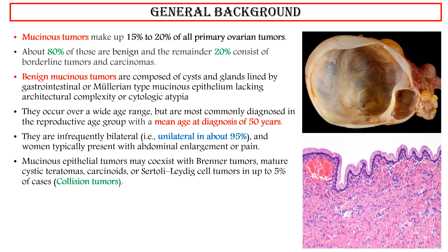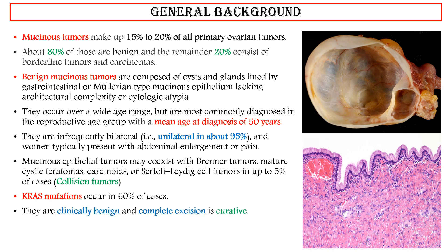Mucinous epithelial tumors may co-exist with Brenner tumors, mature cystic teratomas, carcinoids, or Sertoli-Leydig cell tumors in up to 5% of cases. These are called collision tumors. KRAS mutations occur in 60% of cases. They are clinically benign, and complete excision is curative.